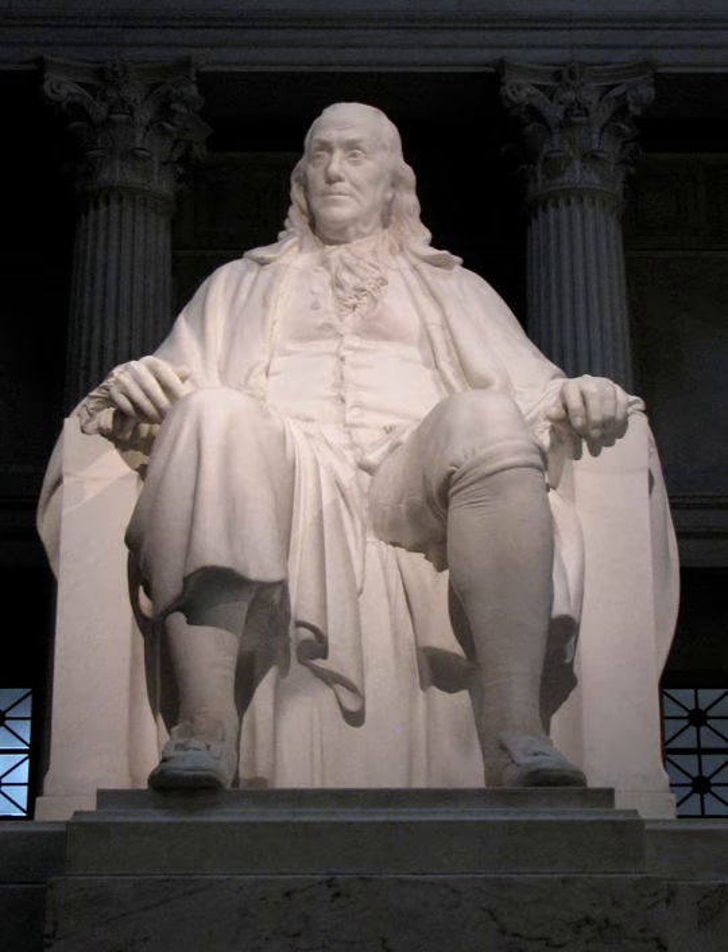The Benjamin Franklin National Memorial, located in the rotunda of the Franklin Institute Science Museum in Philadelphia, Pennsylvania, U.S., features a colossal statue of a seated Benjamin Franklin, American writer, inventor, and statesman.